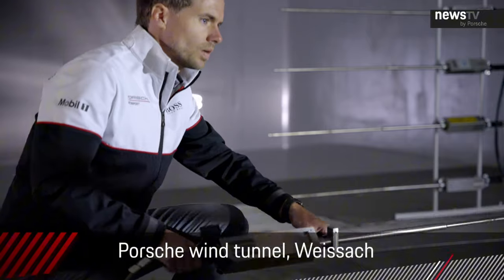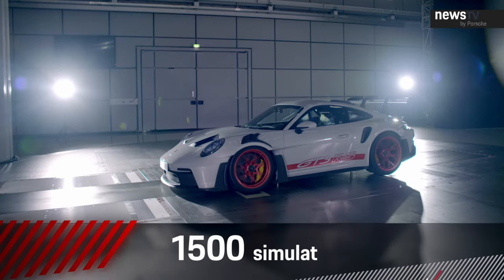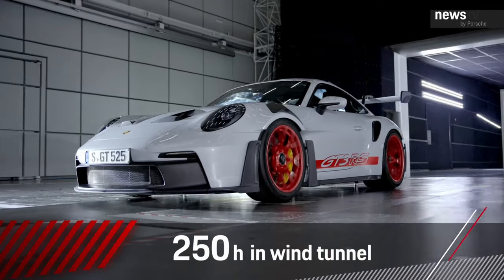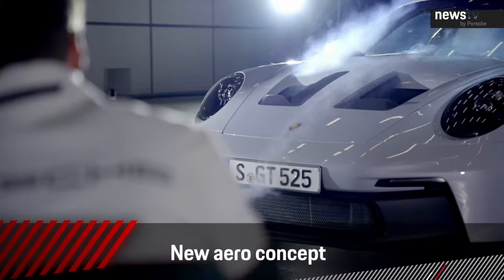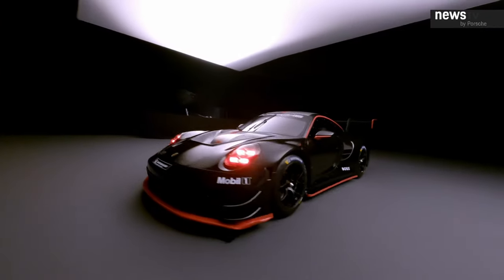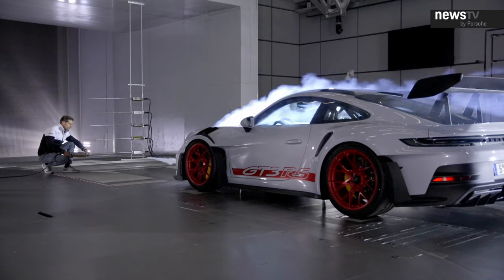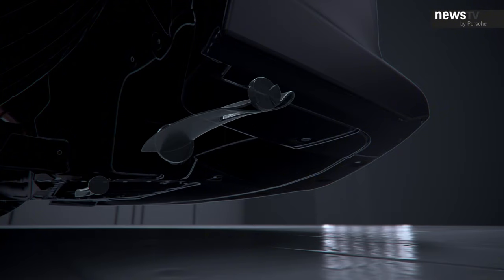The new GT3 RS takes road car aerodynamics into a completely new sphere. We've never put so much effort into the development of a GT sports car. With over 1,500 simulations and more than 250 hours in the wind tunnel, we've achieved a new level of performance. We doubled the downforce compared to its predecessor, and in comparison to the GT3, it has even been tripled. For the first time in our road car history, we have a proper high-performance front wing that is fully active and infinitely adjustable — we can rotate the front flap by over 80 degrees in just 3 tenths of a second.